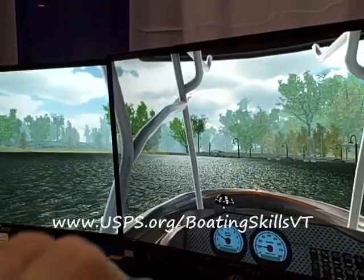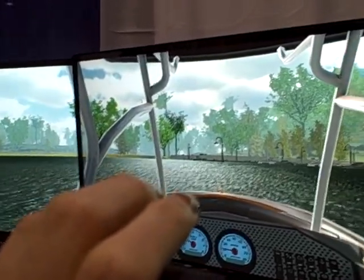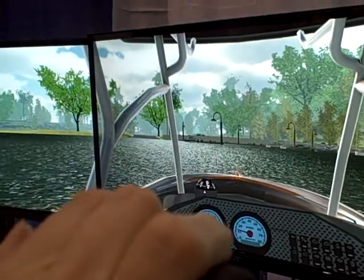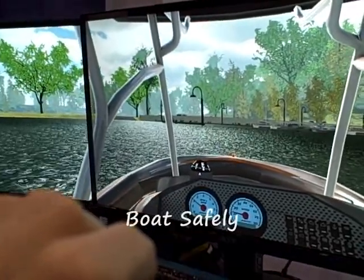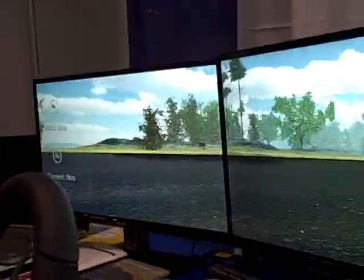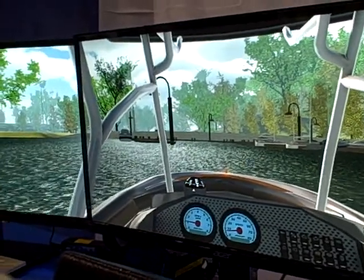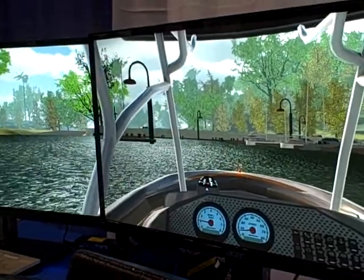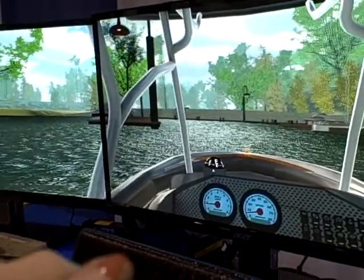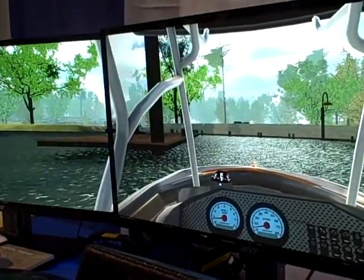This great trainer is available at www.usps.org/boatingskillsvt if you want more information. Let's come in and dock this beautiful boat and give everyone more confidence in boating safely. We now have visibility to the left, to the right, and even a stern view to help you work on your docking skills.